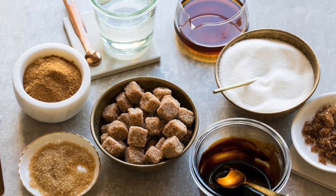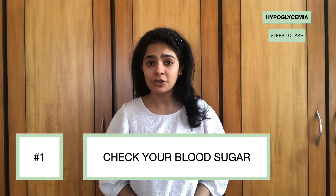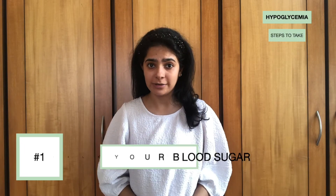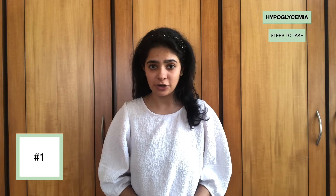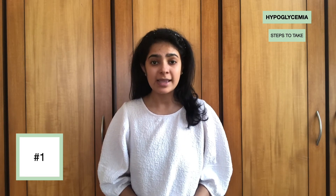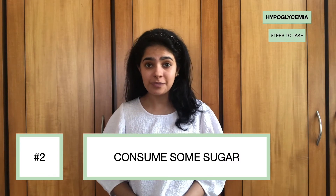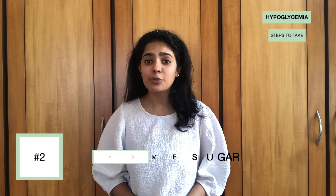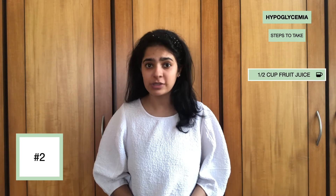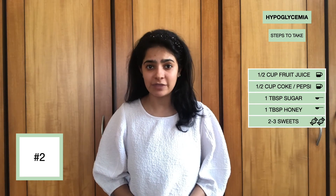Here are the steps to follow if you think you are experiencing a low. Number one: check your blood sugar value on your glucometer. This is helpful information that you can give your doctor, which they can then use to adjust your medication and treatment. Even if you don't have access to your machine, that's fine — treat the symptoms anyway. Number two: eat or drink some sugar. Start with half a cup of fruit juice, Coke or Pepsi, or a tablespoon of sugar or honey, or about 2-3 sweets if you have any of them lying around.